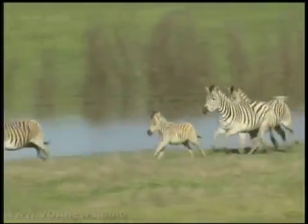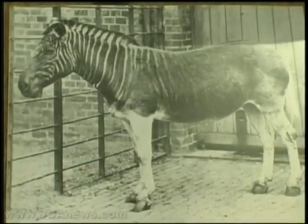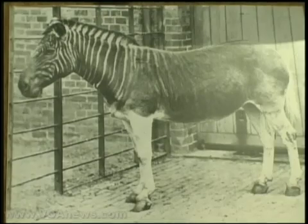Unlike zebras that still roam parts of South Africa, the quagga had vivid stripes on the front of the body only. The last one died in 1883 at an Amsterdam zoo.